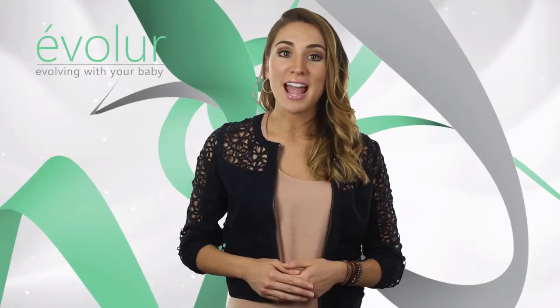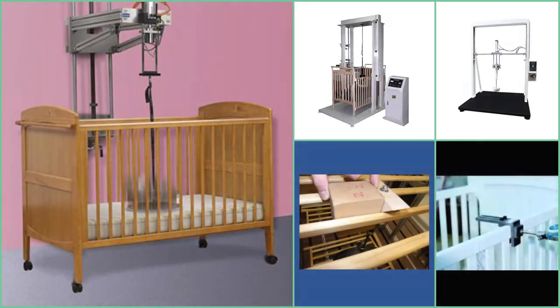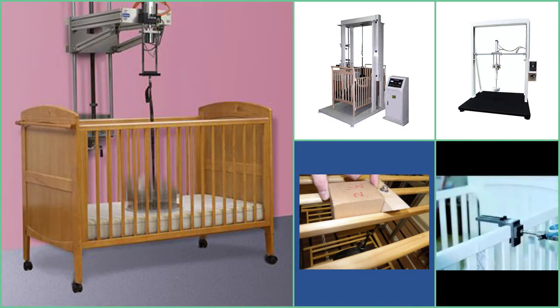Evalor cribs are designed and engineered to the highest safety standards. They meet and exceed the standards set by the Consumer Product Safety Commission and American Society for Testing and Materials. Every one of our cribs undergoes rigorous testing by independent laboratories for compliance with all U.S. and Canadian crib regulations.